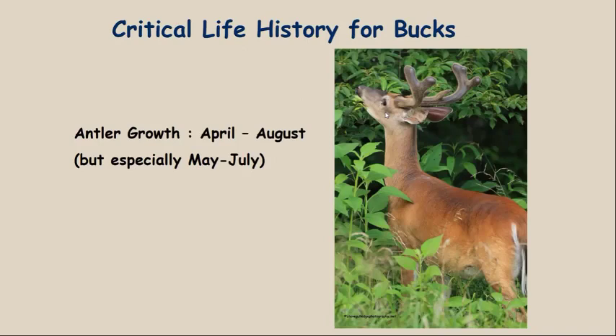A critical life history stage for bucks is antler growth. Antler growth takes place from roughly April through August, but the most intense growth takes place during May and especially June and July. The antlers at this stage are growing at about a centimeter per day in a mature buck — roughly an inch every other day in terms of beam length. That's a tremendous growth rate.